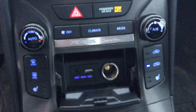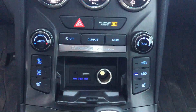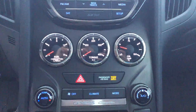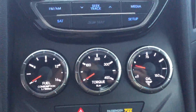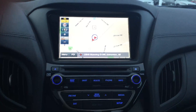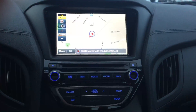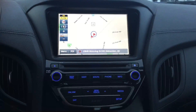Coming into the inside, you've got heated seats in the front and all leather interior as well. You do have an auxiliary cord, USB, and your AC with temperature controls. You've also got gauges measuring your fuel consumption, torque, and oil temperature. Taking a look at your entertainment system, you do have a full touchscreen navigation system, with AM, FM, XM radio, as well as a CD player.